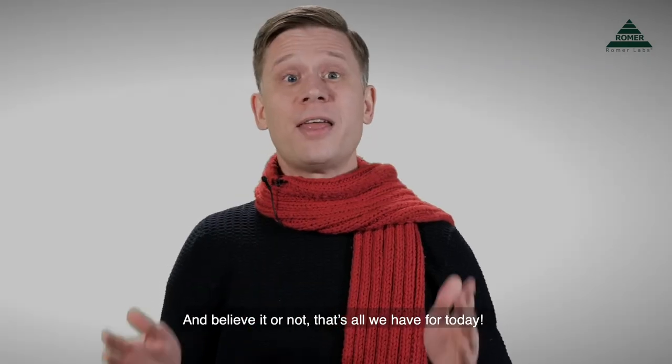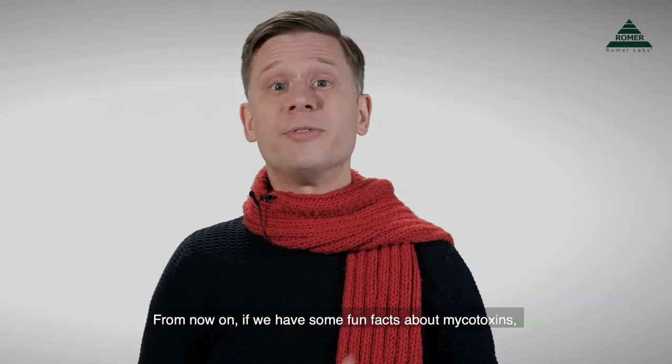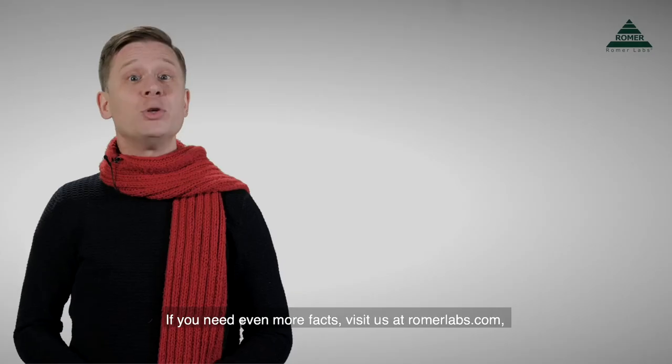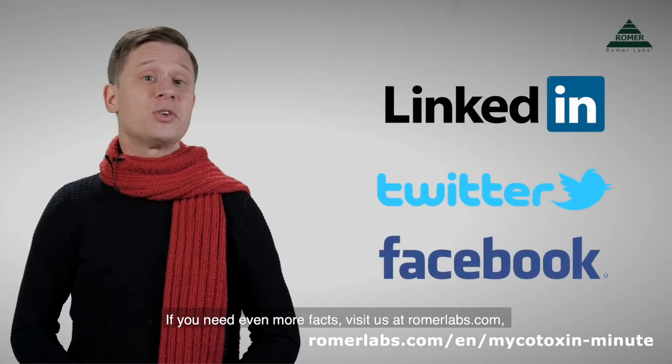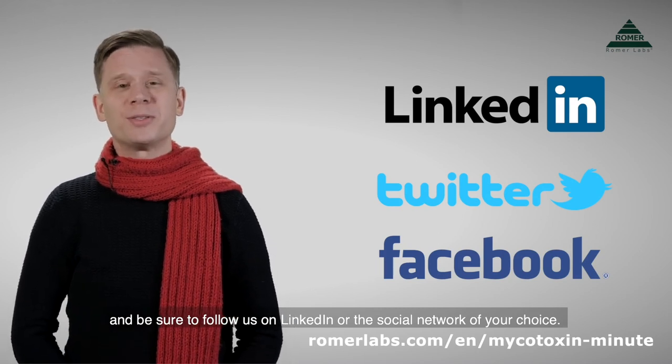And believe it or not, that's all we have for today. That's right, no numbers to run this time. From now on, if we have some fun facts about mycotoxins, we'll just share them with you, numbers or not. If you need even more facts, visit us at romerlabs.com and be sure to follow us on LinkedIn or the social network of your choice. Bye.